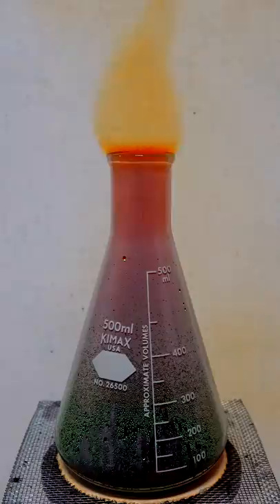Now this is cool in its own right, but if I take the product and dilute it in water, it becomes this beautiful blue color, as the copper ions coordinate with water molecules. Pretty interesting, right?